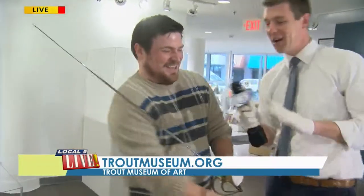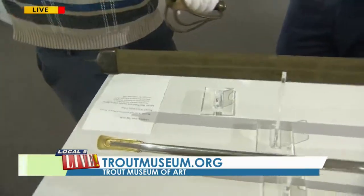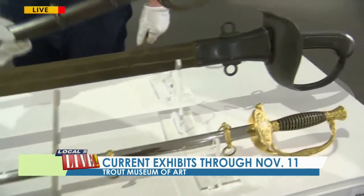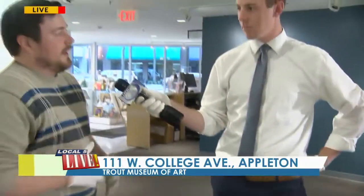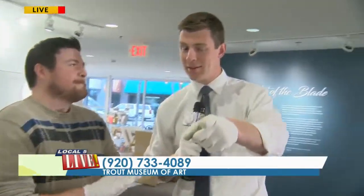No one has broken their wrist here yet, so that's a good thing. If somebody wants to come see this exhibit, the Trout Museum of Art is open Tuesday through Saturday, 10 a.m. to 4 p.m. Thursdays are open until 8 p.m., and Sundays 12 to 6. We're closed on Mondays, but Veterans Day, November 11th — that's a Monday — we're staying open and it's free admission for all active military and their families and all veterans and their families. You've got to get down here while it's still here.